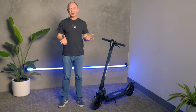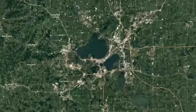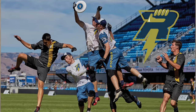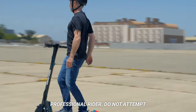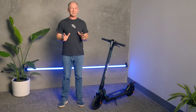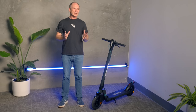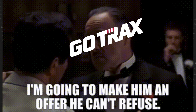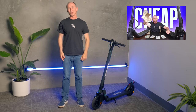Something you may not know about Gotrax is they're headquartered here in the United States, so the G3 Plus was designed in Madison, Wisconsin. The extra performance and ride quality of the G3 Plus come at a cost though. The GXL V2 was impossibly cheap at $299 to $350 — we actually don't know how they did that — but at a list price of $399, the G3 Plus is still one of the best deals you'll find on an affordable scooter from a name brand, which is why it's on our list of best cheap scooters of 2023.